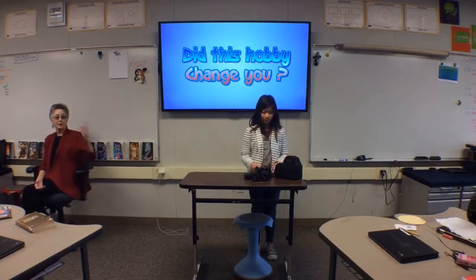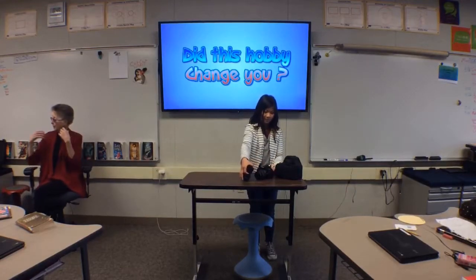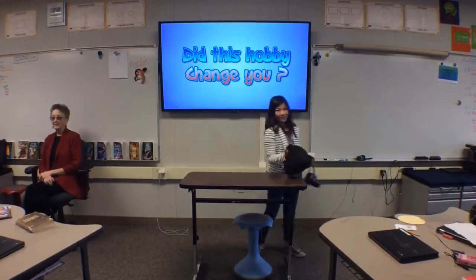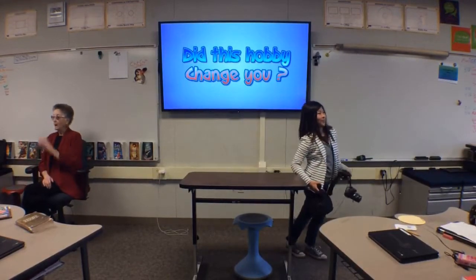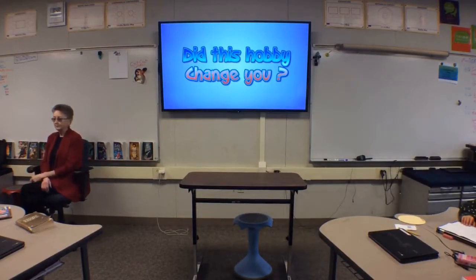Thank you. Thank you for being brave and going first. Alright, next up we have Zoe.